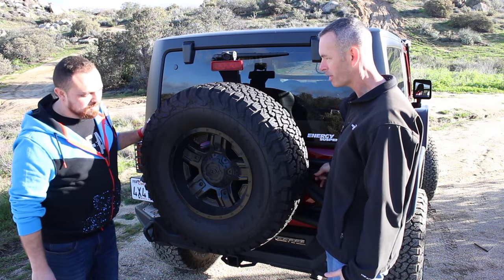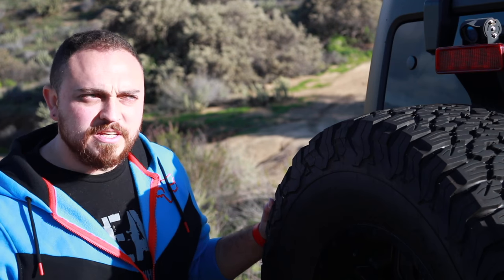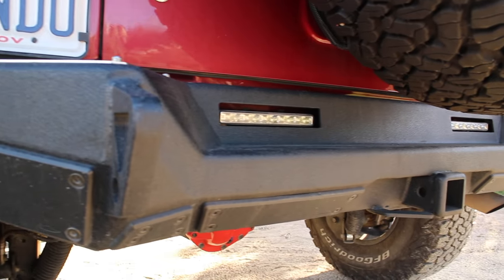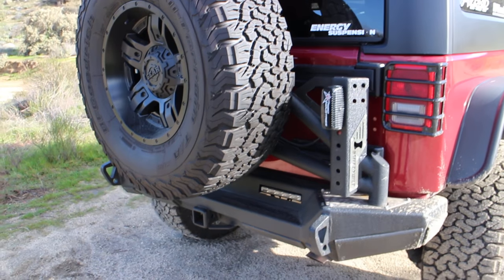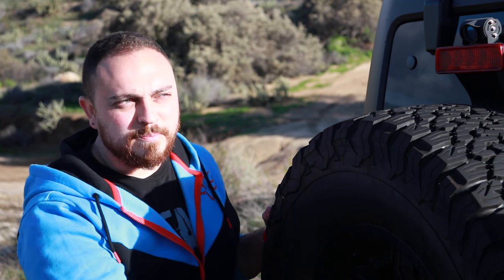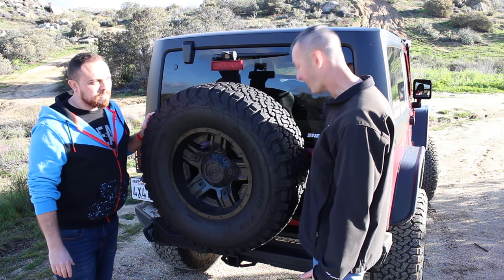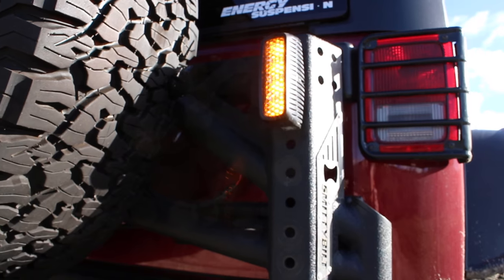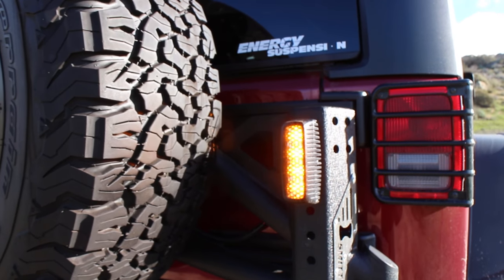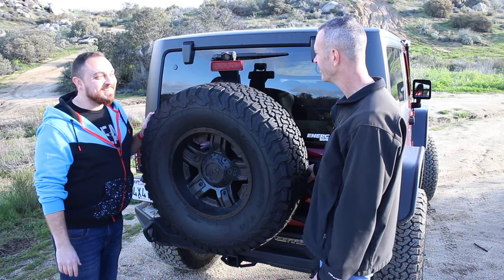Let's go take a look at the back. You've got the Smittybilt rear bumper — it's the XRC Gen 2. I went with Gen 1 originally but the way the tire carrier worked as a separate piece was less convenient. This one is attached to the tailgate. And I noticed you've got a light mounted up here — it's a diffused amber light from Rigid, I think the 3-inch. It's great for dust — out in Ocotillo Wells everyone's kicking up dust and the amber light pierces through so no one rear-ends me.